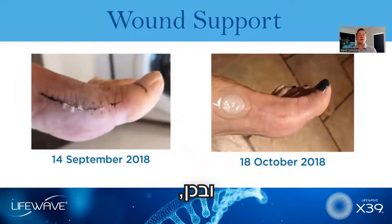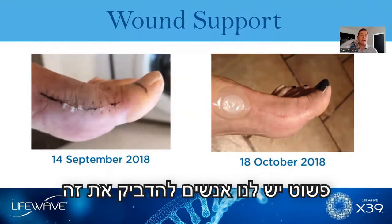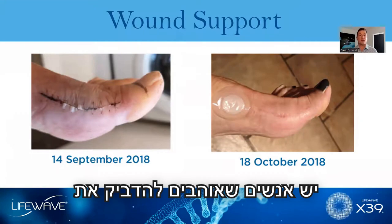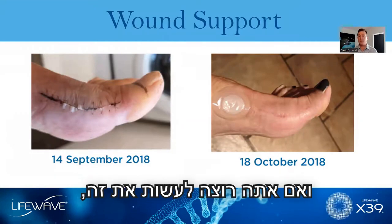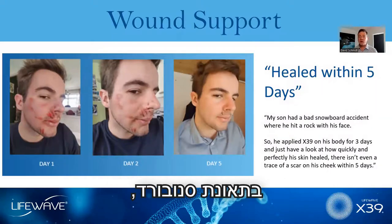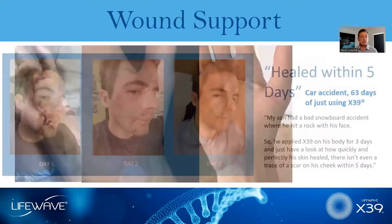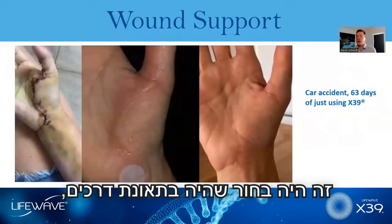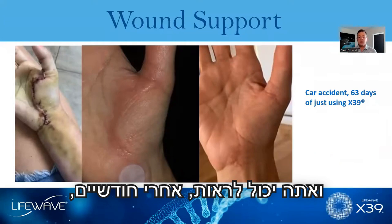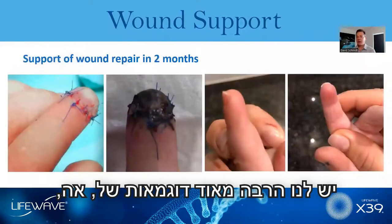Where do you apply the patch? In our studies, we simply have people apply it either on the back of the neck or below the belly button. Some people like to apply the product right at the side of the wound, and you can do that, but it doesn't seem to matter. A young man in a snowboarding accident saw dramatic improvement after five days. A fellow in a car accident who was lucky to regain function of his hand showed barely a sign of a scar after two months. We have many, many examples of supportive wound healing.